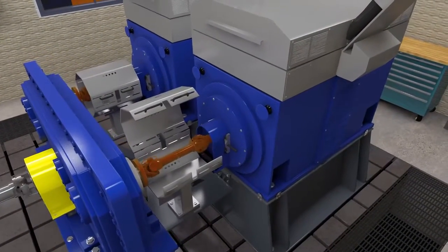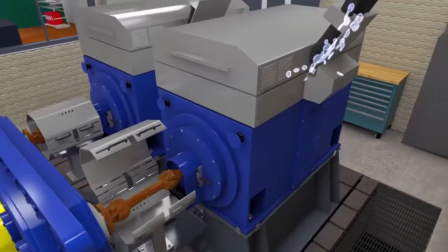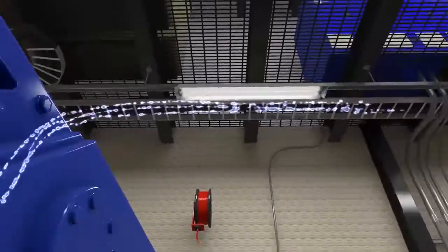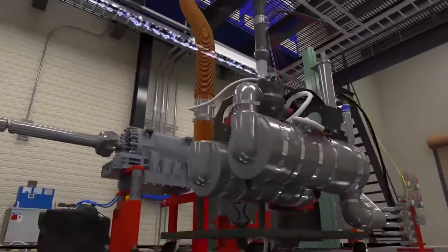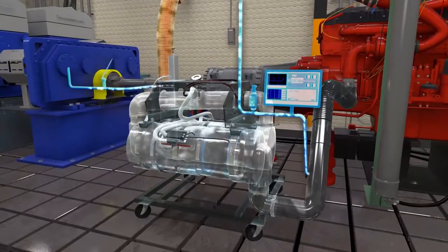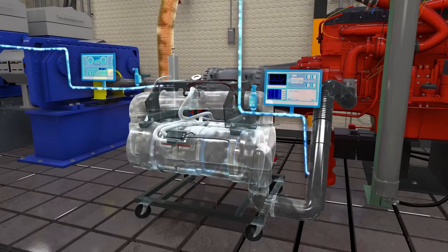The powertrain test cell is equipped with twin dynamometers to measure speed and torque, as well as simulated real-world road load conditions. The lab also has the capability to measure emissions from both the engine directly and emissions processed by after-treatment systems.